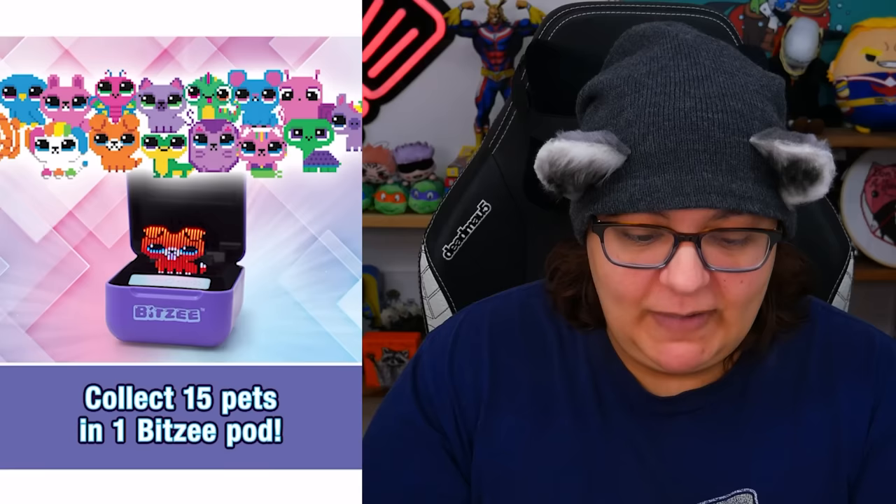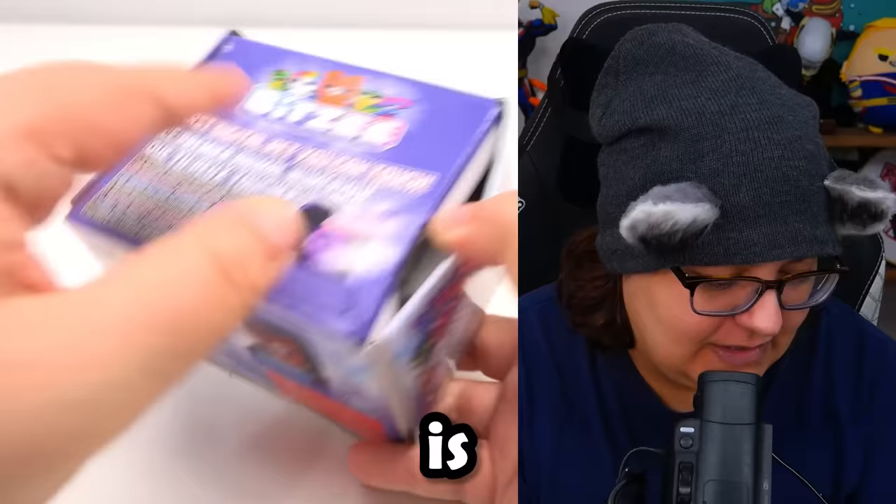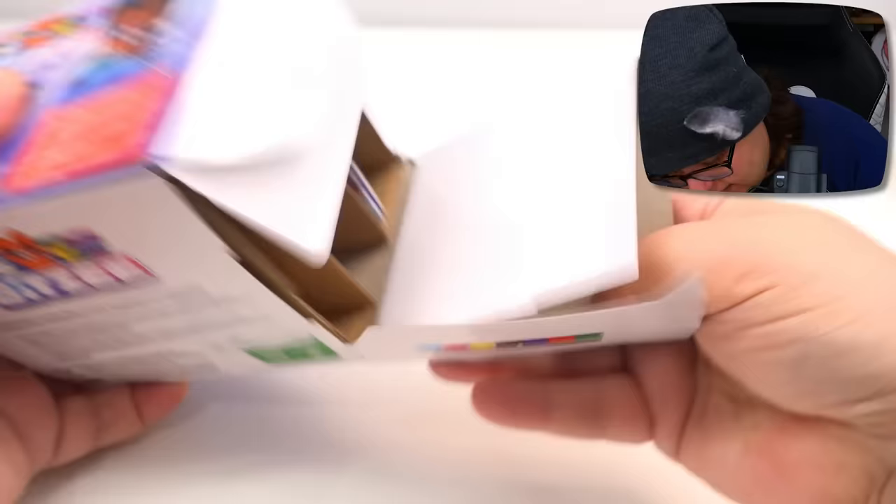Unfortunately there are no snacks. Kitty editor, I'm sorry — there are reptiles but there's no snacks. Let's go ahead and open this and see what exactly is going on. There we go.